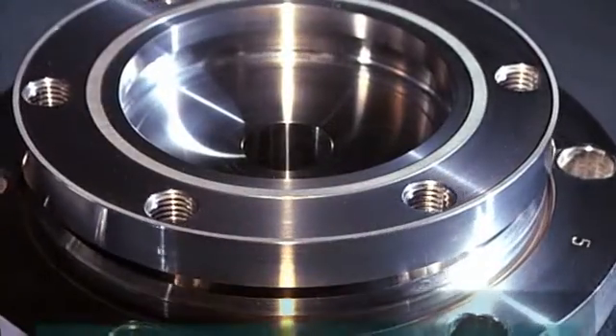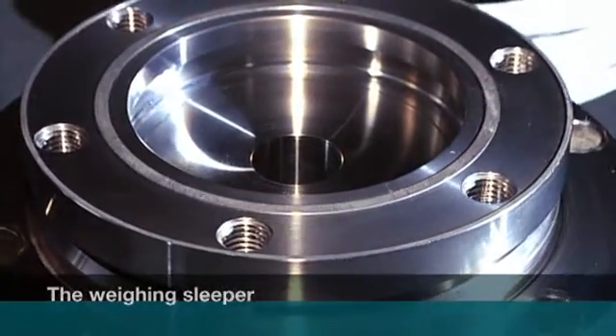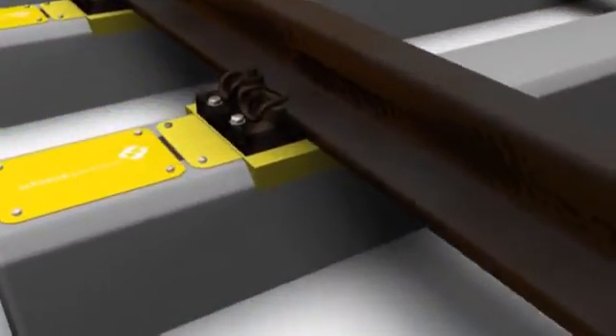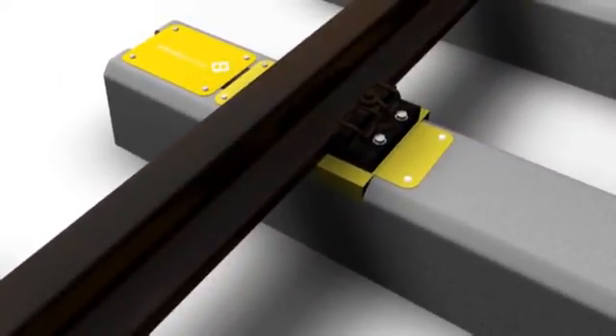At the heart of every modern and accurate scale offering long-term reliability are sensors perfectly matched to the specific requirements. They transmit all applied forces to the ground and measure the vertical forces during any kind of loading without distortion.